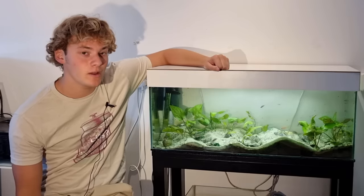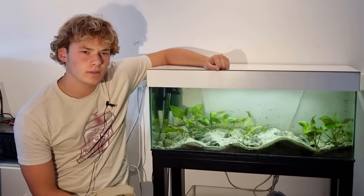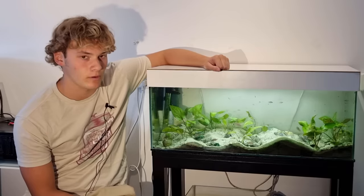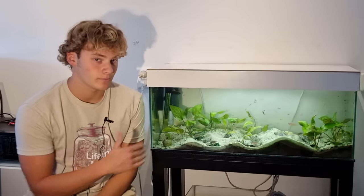Hi everyone, today we will be focusing on this aquarium, the Shell Dweller Aquarium. A few months — no, actually two years ago — I made a video about my tropical planted aquarium, and I was explicitly not going to talk about this aquarium, some of you might remember.